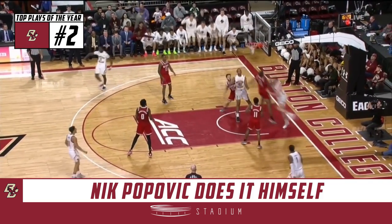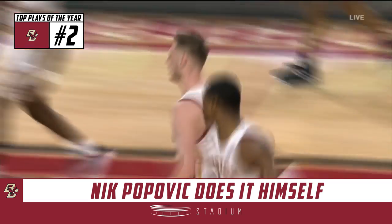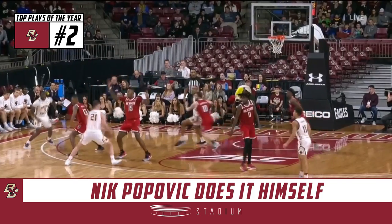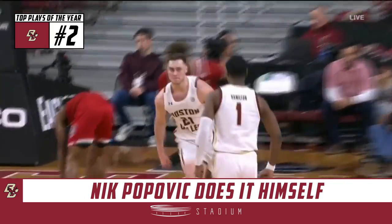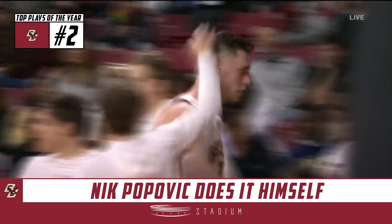Eight to shoot. Popovich! Shot clock to 20 on the flush by Popovich. Right here, a little jab — and then when you're going up against the leading shot blocker in the ACC, don't lay it up, tough it down. Mick Popovich with the beautiful move and finish.